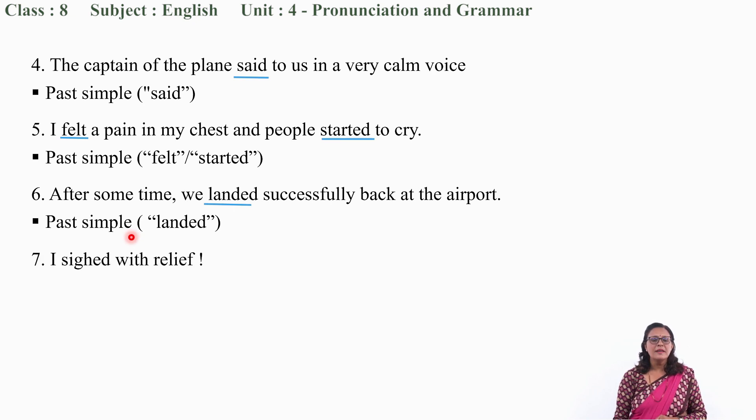Question number 7: 'I sighed with relief.' Where is the verb in this sentence? 'I' is a personal pronoun. Of course, 'sigh' — the past form of the verb — is the verb here. It is again simple past.